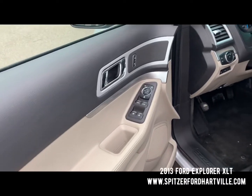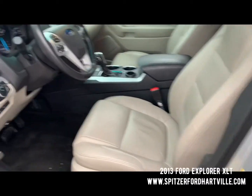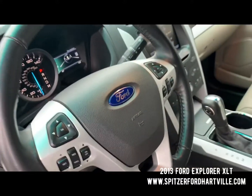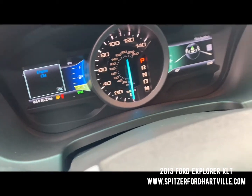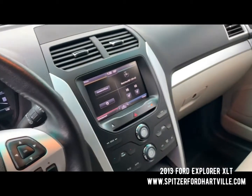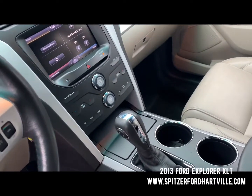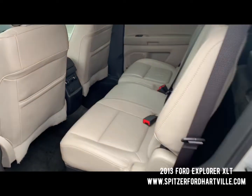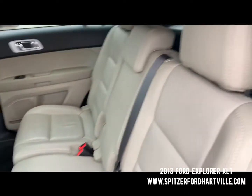We've got power windows, power locks, keyless entry, heated leather seats, power driver seat, fog lamps, auto headlamps, power rear liftgate, and audio controls with Bluetooth — all on the steering wheel. Current mileage is 44,416.2. We've got the Sync system with touchscreen, heated seats, navigation, upgraded sound, automatic transmission, and just a super clean truck that was well cared for.